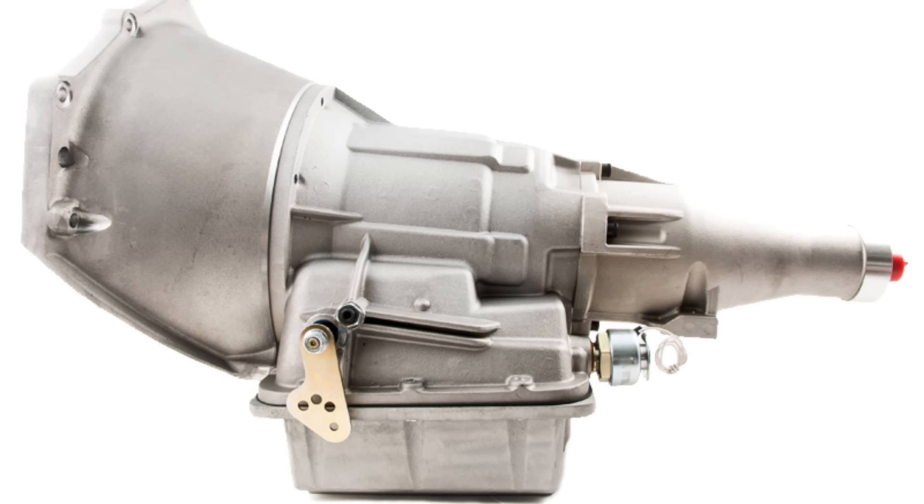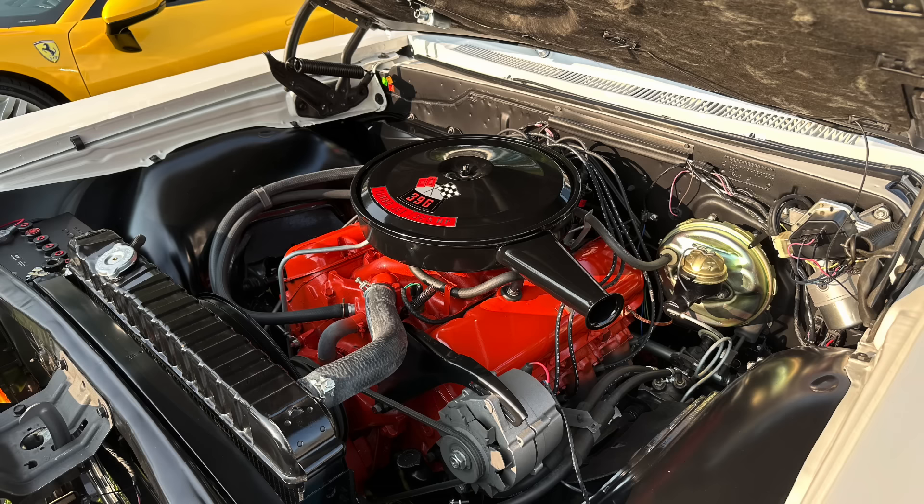Automatic transmissions have been around for a long time in automobiles, and Chevrolet has had automatic transmissions for many years. In fact, Chevrolet introduced its Powerglide in 1950, partway through that particular model year, and it continued to be Chevrolet's main transmission all the way through the 1960s, when it was often fitted behind small block V8s, although there were instances where you could get a big block V8 backed by a Powerglide.